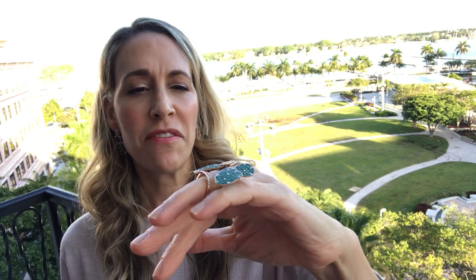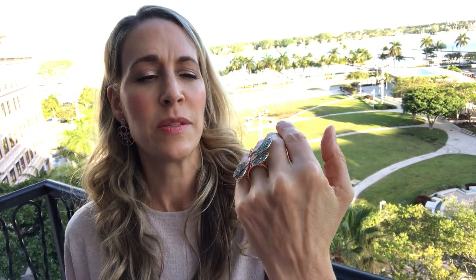This is the emerald and diamond butterfly — she is beautiful, she flitters and flutters and floats. I love this piece because green goes with everything. As you can see behind me, we have palm trees and fabulous grass.